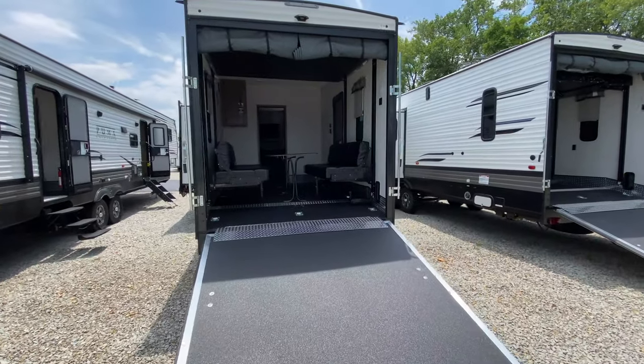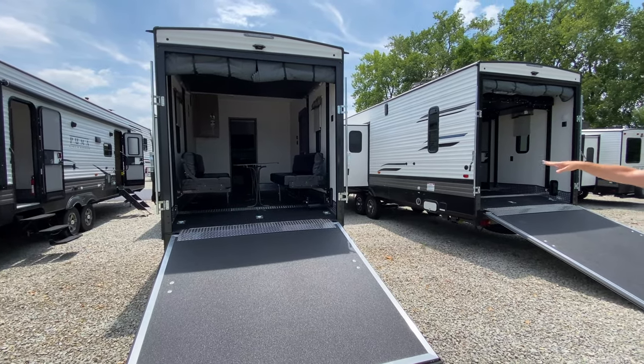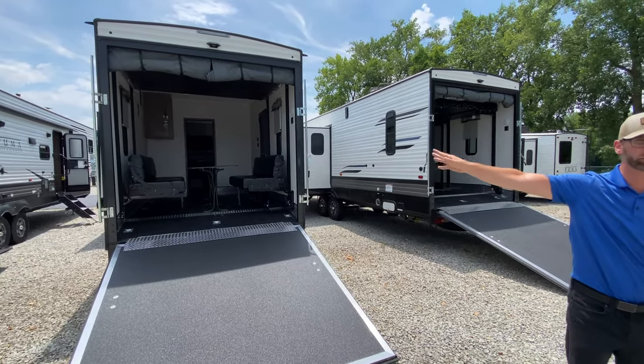So let's just say we've got the cruiser out and it's just the two of you. You can drop the screen rooms here that all three of these are equipped with, and sit out here and have your lunch or breakfast however you want to do that.